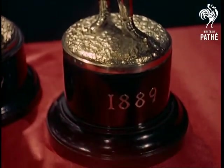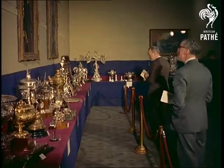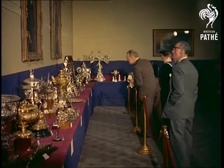Rarely, if ever, do these examples of the silversmith's craft reach the public's eye. Most of them have never been shown before and provide a really exceptional experience for the visitors to the exhibition.